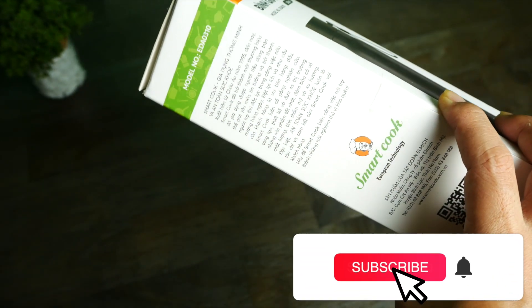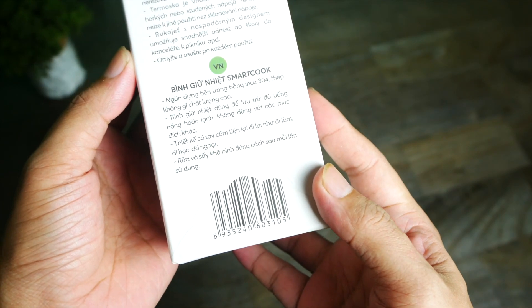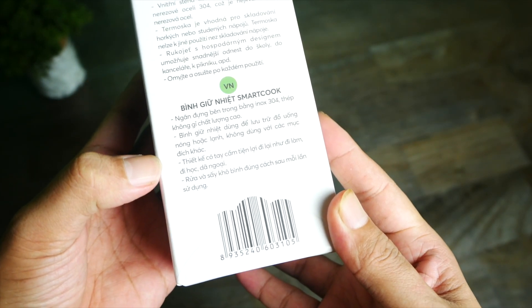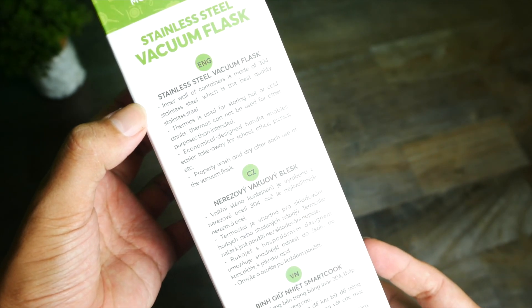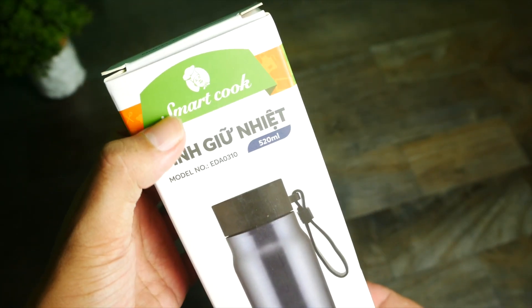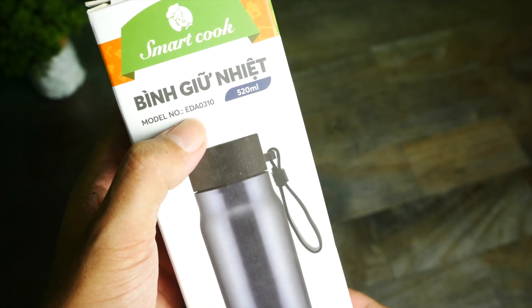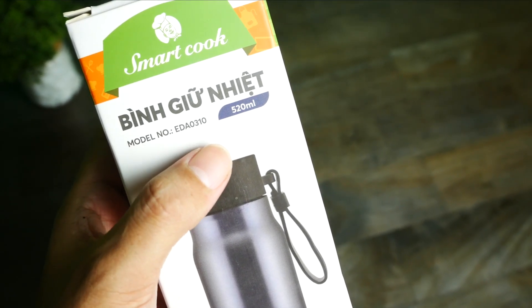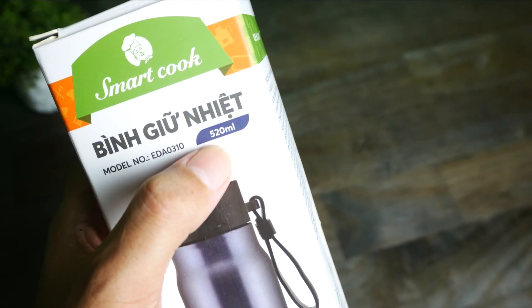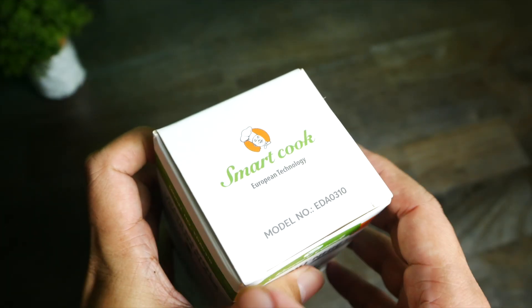Phần này là phần giới thiệu thương hiệu SmartCook. Ở đây có phần hướng dẫn sử dụng, mình thấy có tiếng Việt, tiếng Cộng Hòa Séc, và tiếng Anh. Sản phẩm này có bảo hành 6 tháng. Ở đây thấy thương hiệu SmartCook cùng mã sản phẩm EDA0310 và dung tích là 520ml.